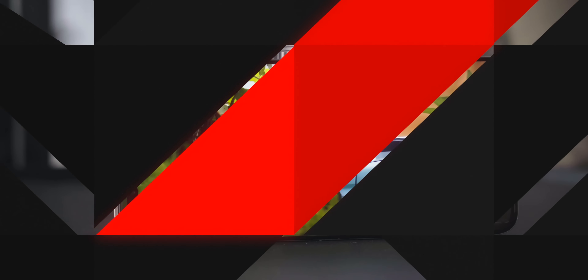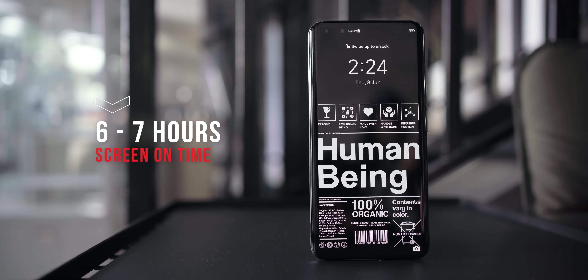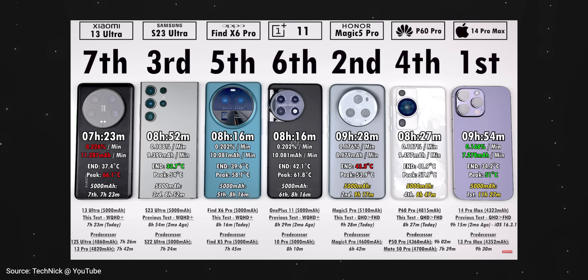Let's talk about battery life, which is very important. I've been using the Magic 5 Pro heavily — using the hotspot, Google Maps for navigation — and the battery life has been very strong. I was able to hit a screen-on time of about six to seven hours, which I think is super strong. A YouTuber also did a battery drain test comparison, which I'll link below — and the Honor Magic 5 Pro was actually one of the top performers. Big shoutout to Technic for that great comparison.